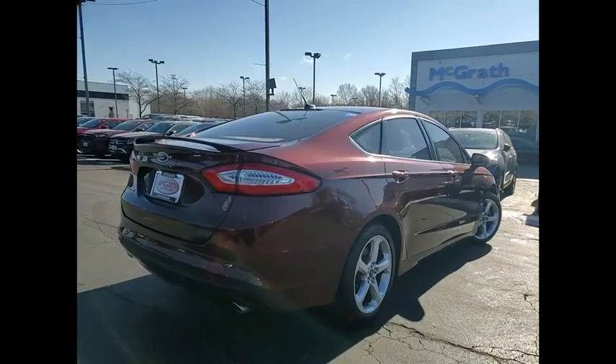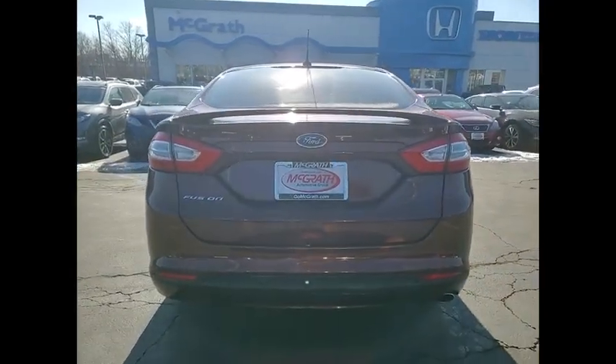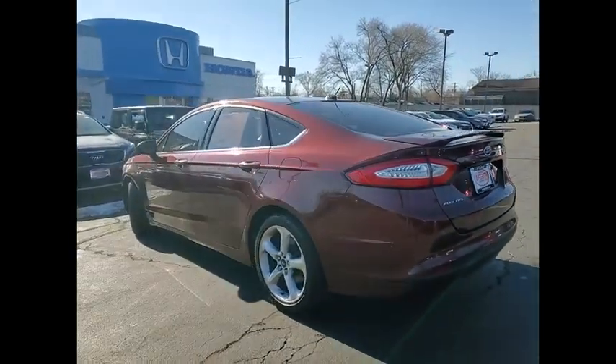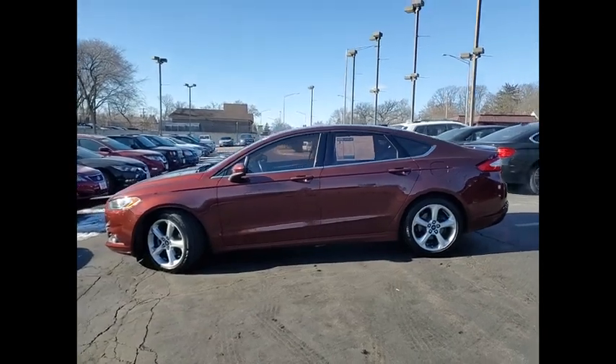Tire pressure monitor, aluminum wheels, brake assist, traction control, stability control, daytime running lights, engine immobilizer, four-wheel disc brakes, driver illuminated vanity mirror.